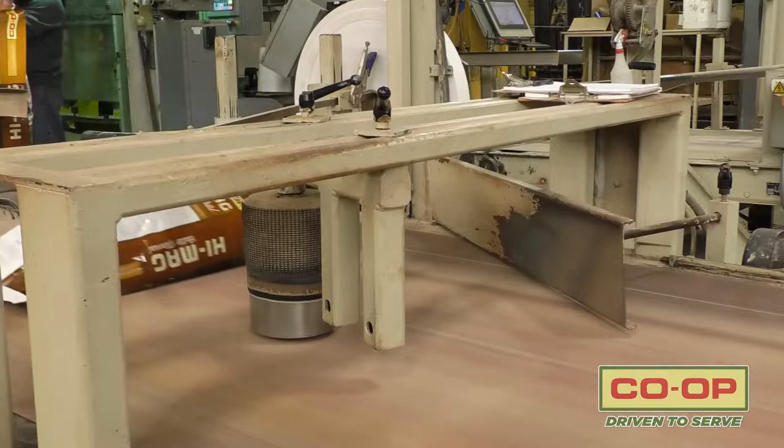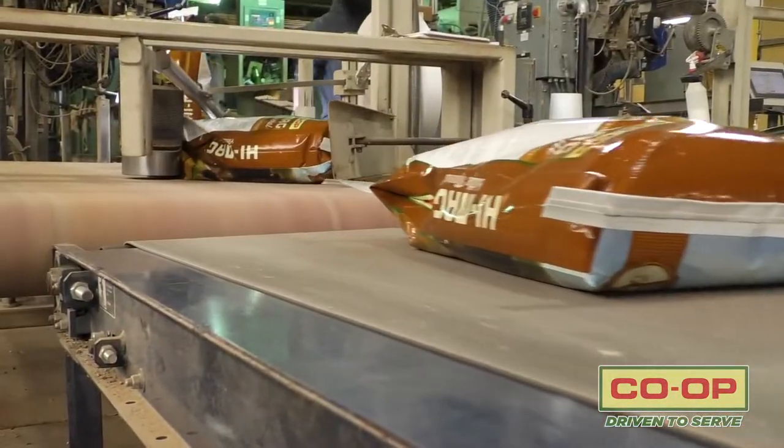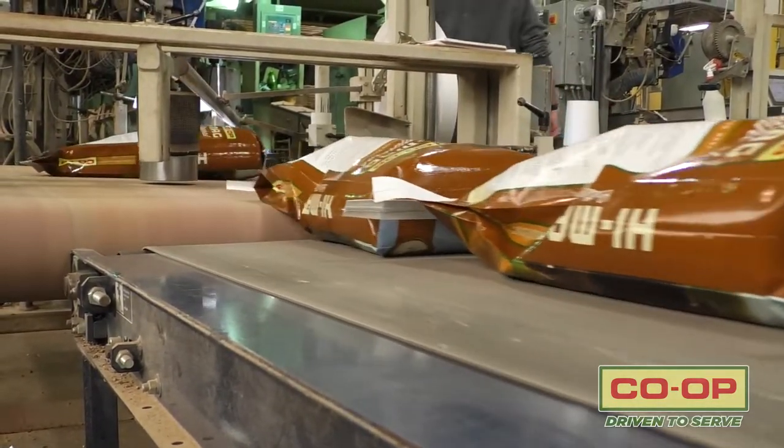The lot codes are used for lot code tracing. So if there's any kind of traceability issue that goes on with the feed, we can go back into our system, put the Julian date in, and it will give us a printout of every county that has purchased that bag of feed.